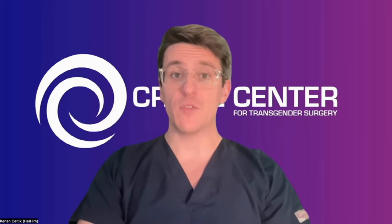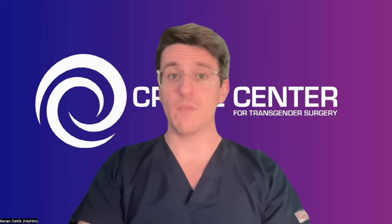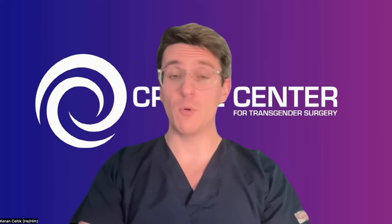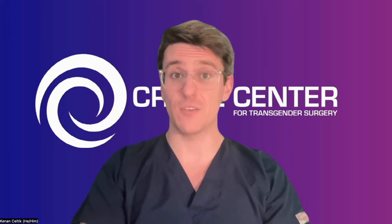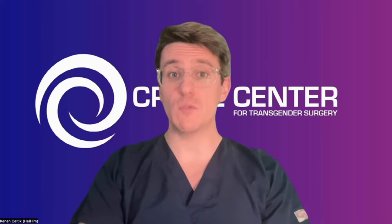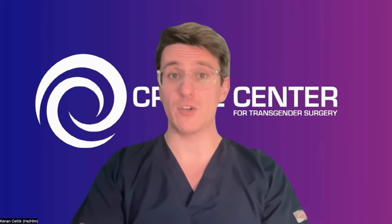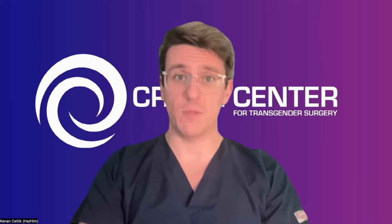This technique allows for the use of additional tissue for creation of the vaginal canal. Robotic peritoneal flap vaginoplasty is good for both people who have already had a vaginoplasty surgery but subsequently lost their vaginal depth, and it can be used to restore that vaginal depth. It's also useful for people who have never undergone vaginoplasty before, in the cases of primary vaginoplasty.